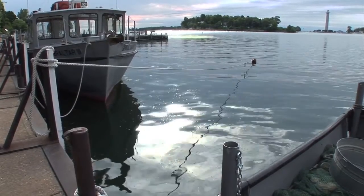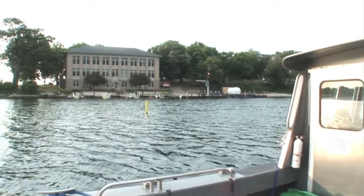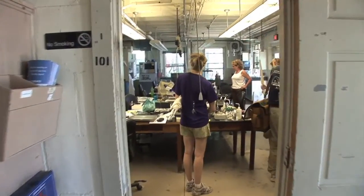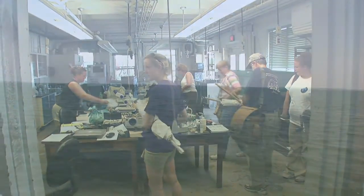Stone Laboratory is a very unique asset to Ohio State University. This is the oldest freshwater biological field station in the country. We started in 1895 and moved here in 1925. This building was built in 1925, and we've been doing regular college courses up here every summer since then, with research going on year-round.